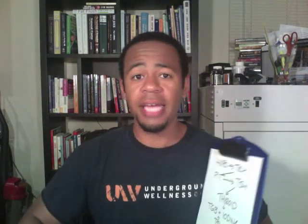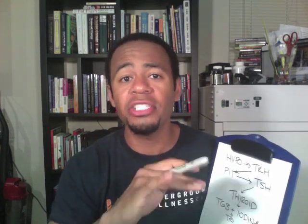We're talking about Hashimoto's thyroiditis. There are a lot of people out there who have thyroid issues and they're taking thyroid medication, but that's not really fixing the root cause of their issue. Most people in the western world who have hypothyroid actually have something called Hashimoto's thyroiditis — it's an autoimmune issue and the body is actually destroying the thyroid tissue. If you're just taking medication, you're not doing anything about that destruction or the immune system at all.